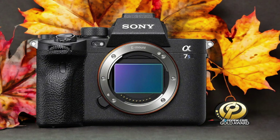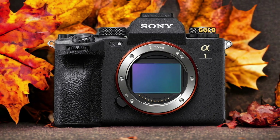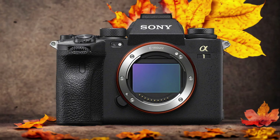Let's get started. The Sony A1 and the Sony A7S III are two digital cameras that were officially introduced on the 26th of January 2021 and the 21st of July 2020 respectively. Let's take a look at how their specs compare to each other.